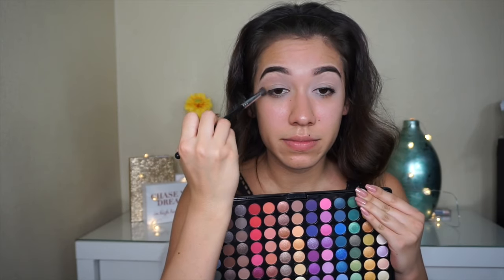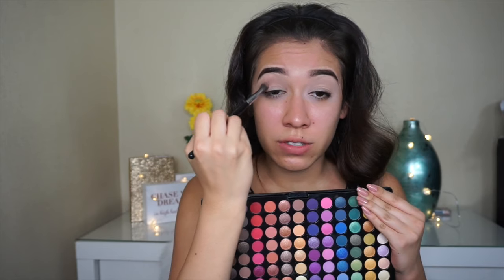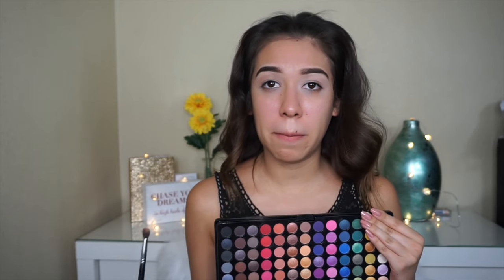We're going to go in with this peachy tone. I have a question for you guys — in my last video, do you guys prefer me doing the microphone or talking like this? Because sometimes I feel like I'm boring.